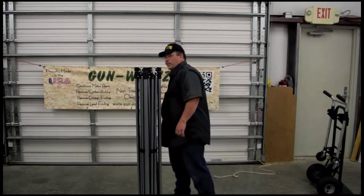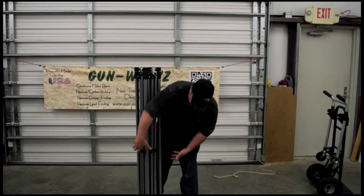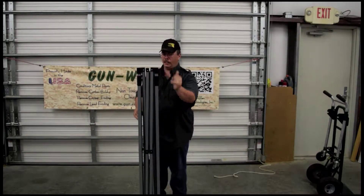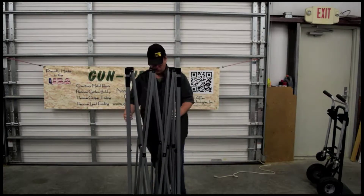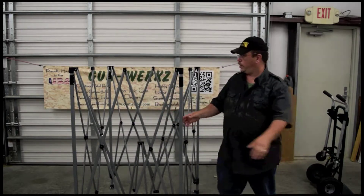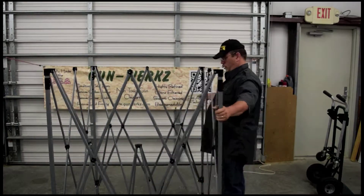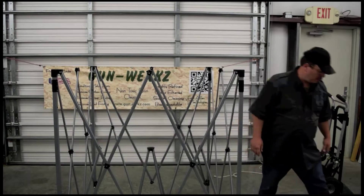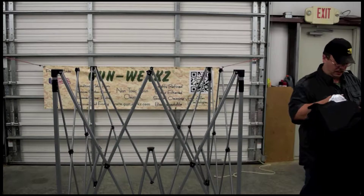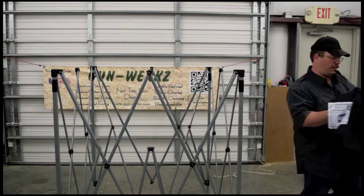I don't see any straps or anything holding anything anywhere, so it looks like it just kind of compresses down for a nice compact package here. At what point should we put the canopy on? This has got to be pretty self-explanatory.